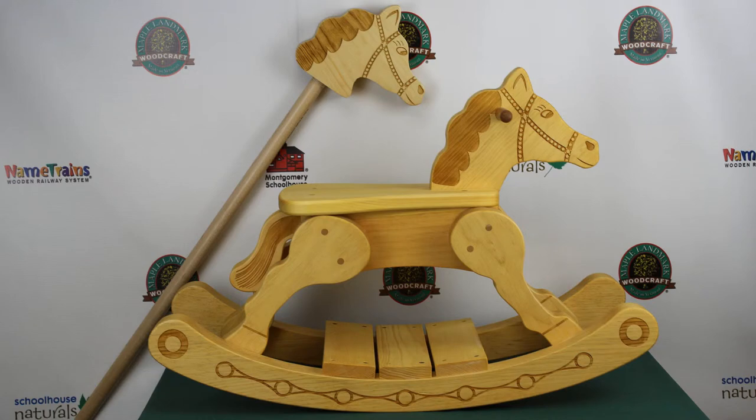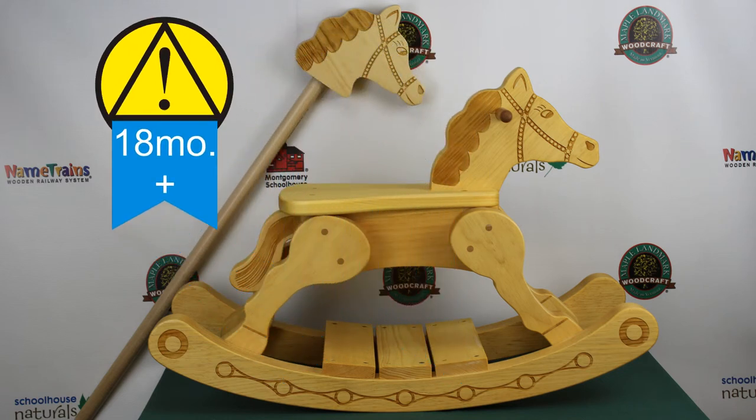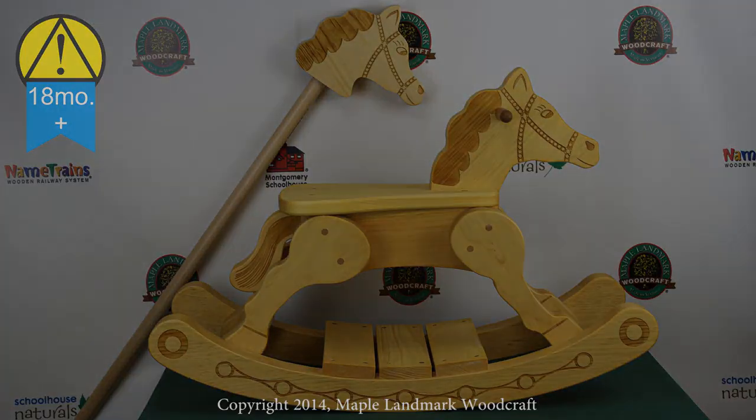Because both products are made completely of wood, they are easy to keep clean. Designed and tested for ages 18 months and up. Rocking Horses and Hobby Horses, by Maple Landmark.